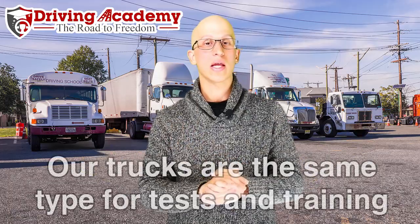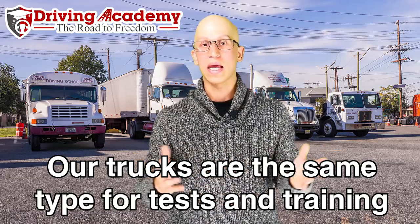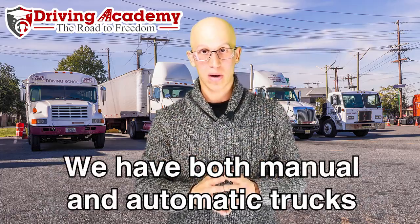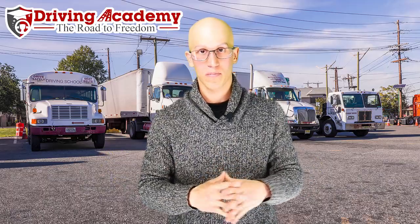That's something we do not do here at Driving Academy. Our fleet consists of pretty much just one model: the International Day Cab Single Axle, the 8600 model. We have both automatic and manual transmission vehicles in that same exact model. When you go to take the test at our third-party testing site, we have those exact same trucks there. They won't be the exact truck you trained on — we keep yard trucks, training trucks, and road test trucks separate — but the model is exactly the same.